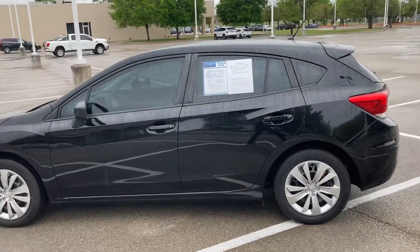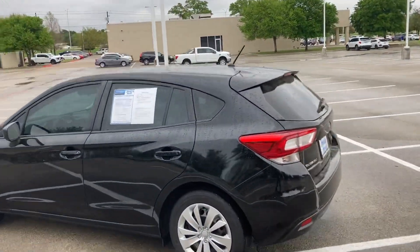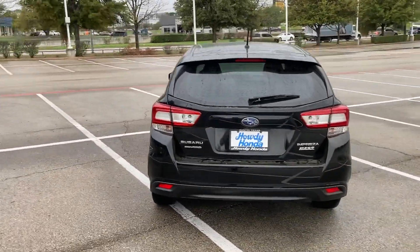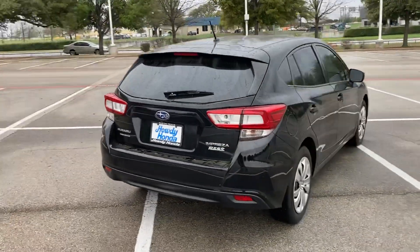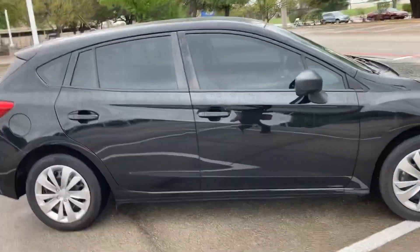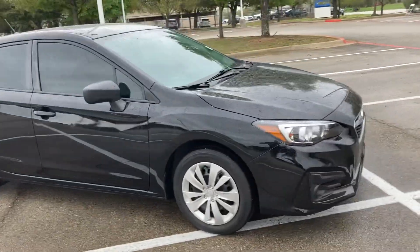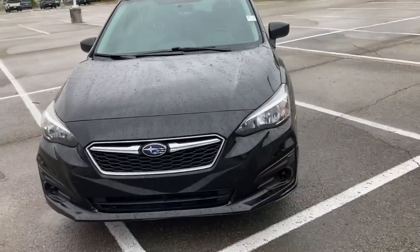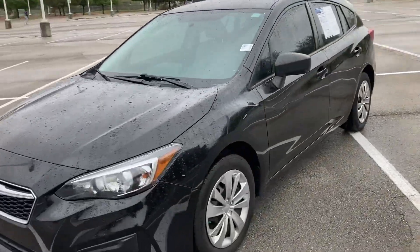It is a super nice vehicle. It's all-wheel drive, and it has less than 15,000 miles on it, which is extremely low miles. It also has kind of a hatchback style with a lot of size, a lot of space — more than you would expect. So I just wanted to do kind of a walk around and show you what it looks like.